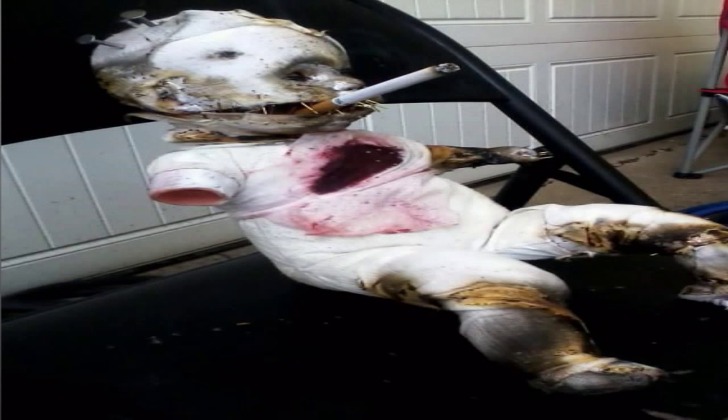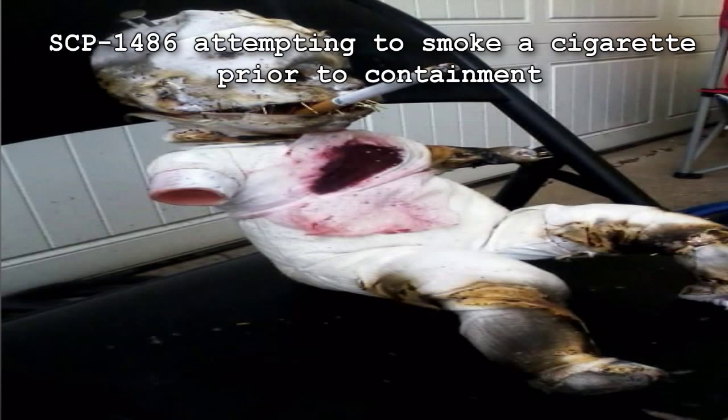SCP-1486. Item Number: SCP-1486. Object Class: Euclid. Special Containment Procedures: SCP-1486 is to be kept in Containment Locker 392B at Site-46. Following Incident 1486-8, a 55-meter spherical radius is to be demarcated around SCP-1486 as an area in which absolutely no copulation is to occur.